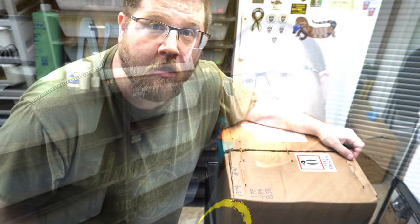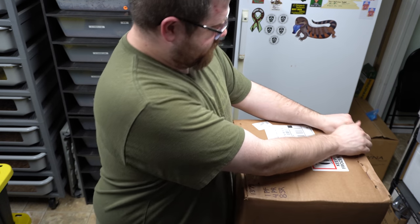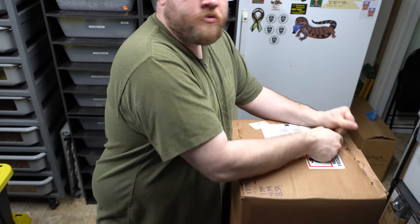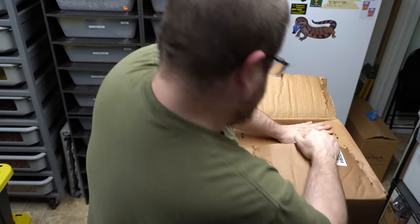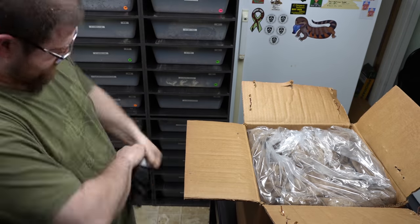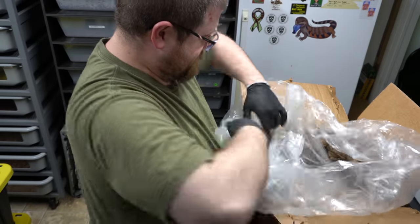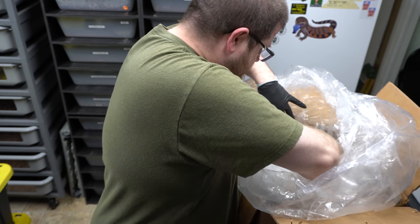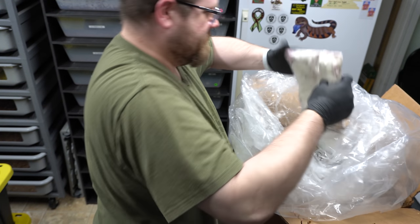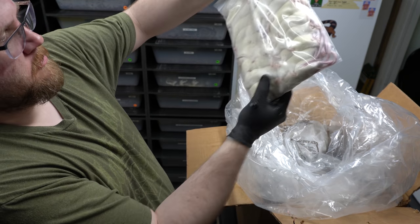Just got a shipment in from Cold-Blooded Cafe - buddy Forest over there hooked this up - some frozen rats, nicely packed, clean as a rock. Thanks, Forest.